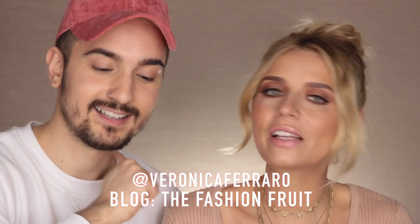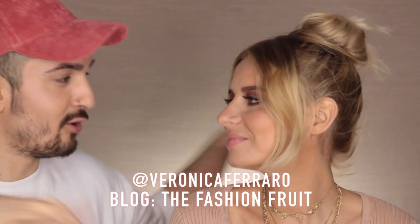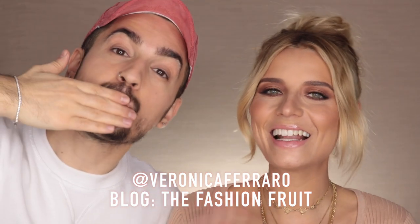Questo è il look finito - mi piace tantissimo, ti sta veramente bene! Sono veramente felice di aver fatto questo video, speriamo che sia il primo di una lunga serie. Veronica è una modella perfetta - non l'ho dovuto dire niente, guardava nell'obiettivo, si girava, veramente top! Se vi è piaciuto il video mettete un pollice su, iscrivetevi al canale, seguitemi su Instagram, Snapchat, Facebook e Twitter sempre con Mr. Daniel Makeup. Seguite anche il blog di Veronica, The Fashion Fruit, e Veronica Ferraro su Instagram. Un bacione ragazzi!